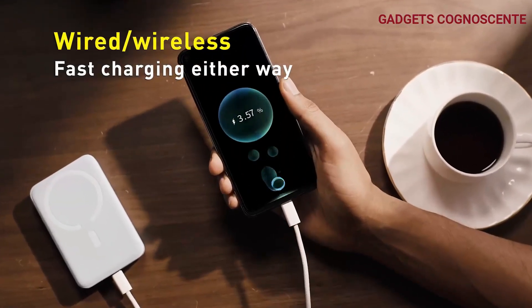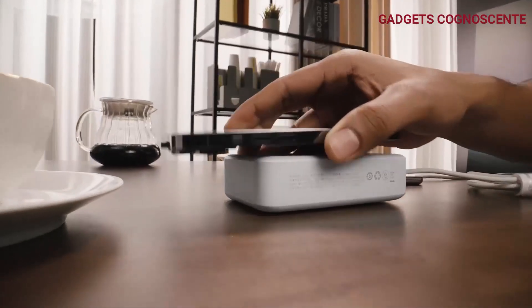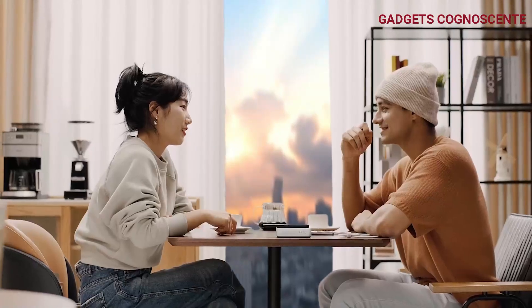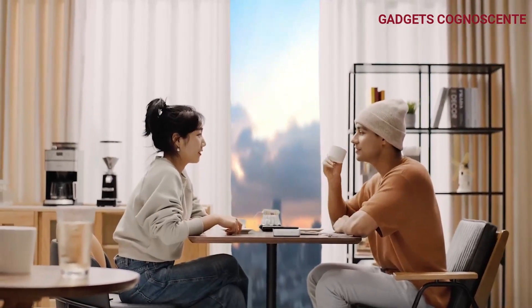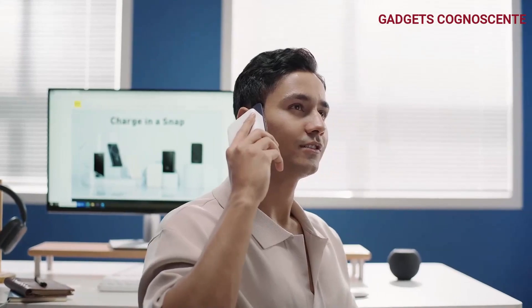The MagSafe feature kicks in automatically. Thanks to the super-strong magnet, aligning your device with the battery pack is a breeze. Perfect for on-the-go selfies, calls, and one-handed multitasking.